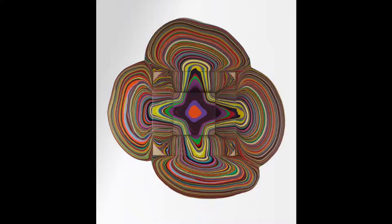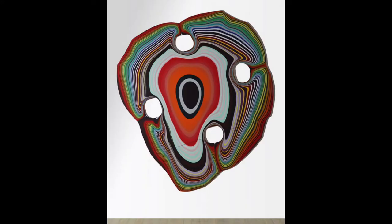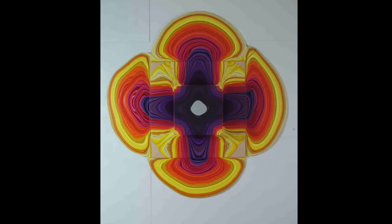Rohrer mixes hundreds of rainbow colors in cups and pours them over plywood structures. He uses different shaped blocks as platforms and obstructions for the paint to flow over and around. He thinks of these paintings more as sculptures.